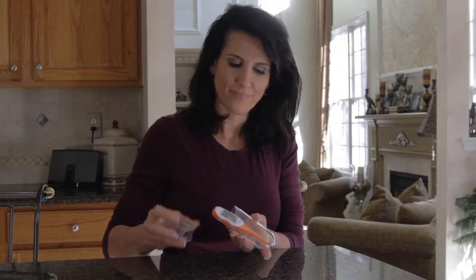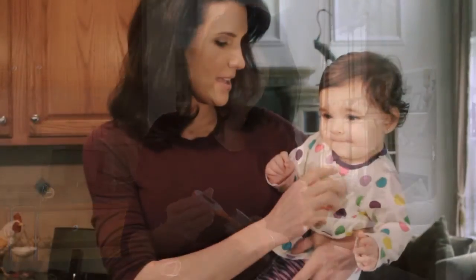Comes with a convenient hygienic storage case, long-life battery, and does not contain any mercury. Just another way Dream Baby can help make your life a little easier.